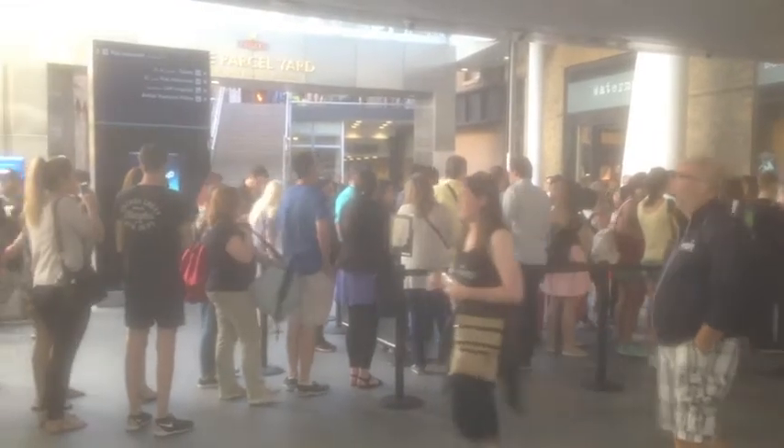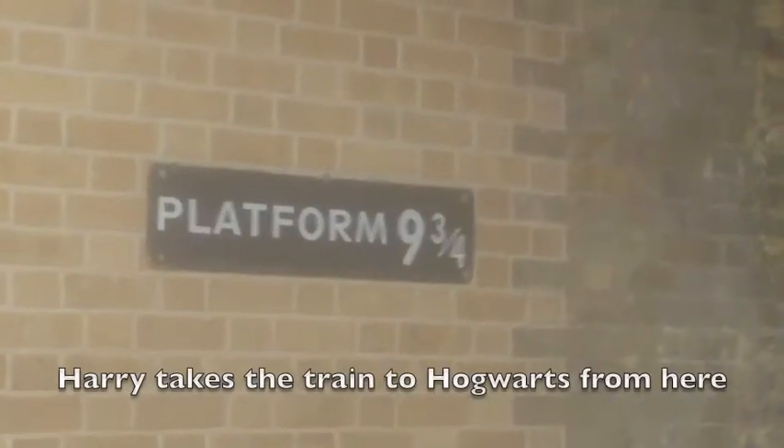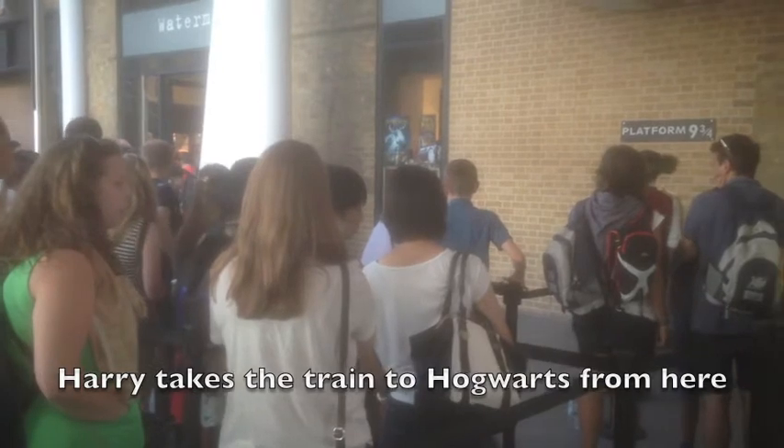So I was at King's Cross Station in London the other day — a pretty busy railway station with commuters and tourists going all over the country. Even I was surprised at the line forming for this train. It was huge. I get it — it's the Harry Potter Platform Nine and Three Quarters.